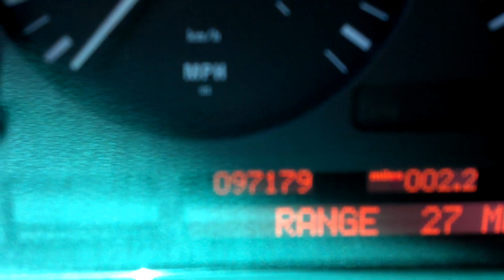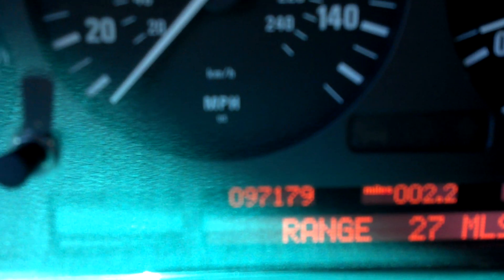You can see 97,179 — that's actually the original miles on the car.